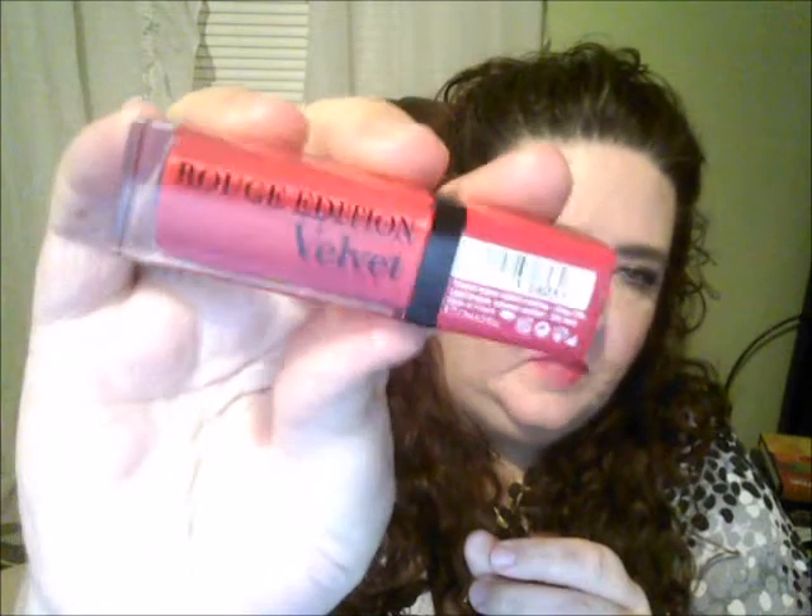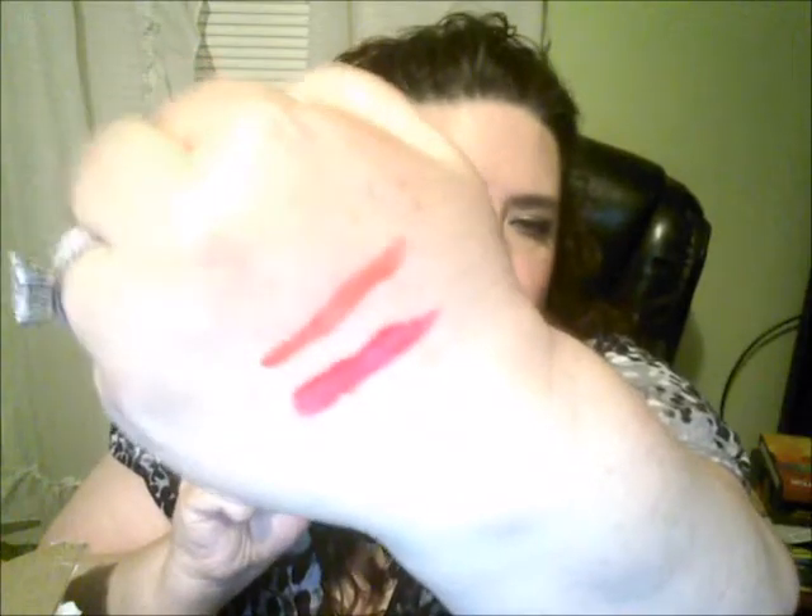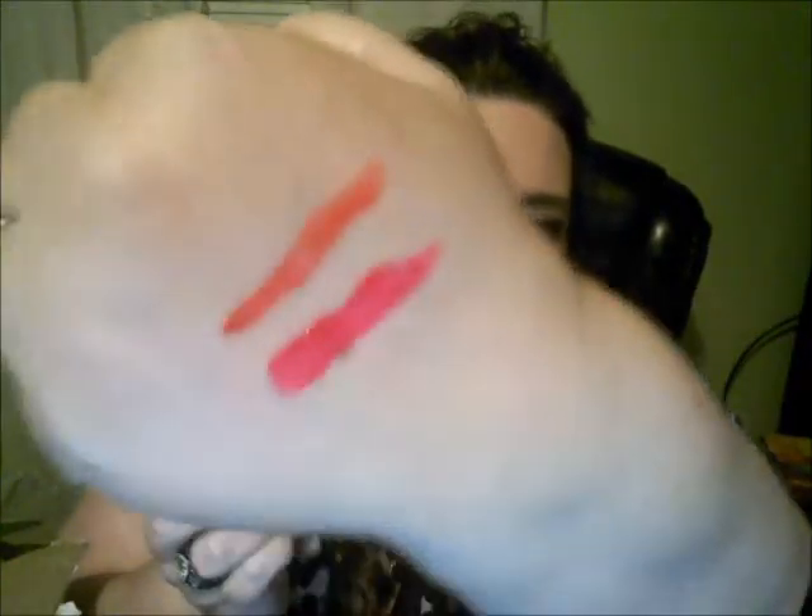The next item they sent me from Bourjois was two lip stains — I actually have one on right now with a little gloss on top. These are the Rouge Edition Velvets, numbers four and five. Number five is more of a pinky-red tone, and number four is a peach. They just glide on and are so pigmented — the texture is just lovely.